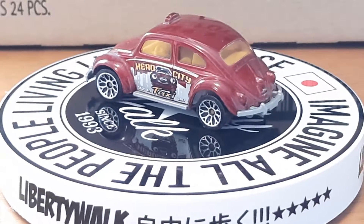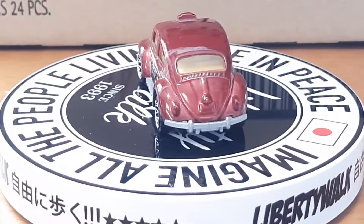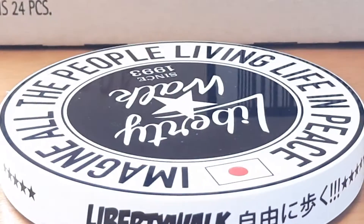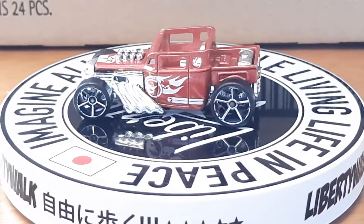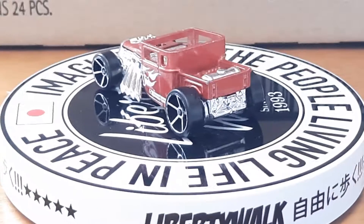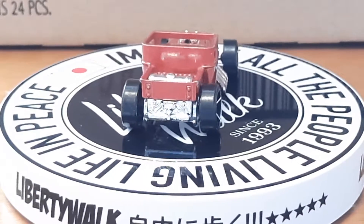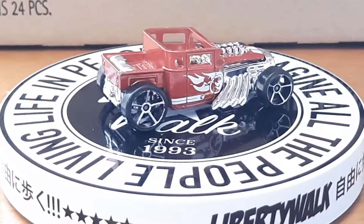Next up, I found a Bone Shaker which was a treasure hunt at one point — I don't know what year, but it's a treasure hunt one that my dad got at a thrift store. It's red. So I had to put it in my collection. He looks out for me — whenever he goes to thrift stores he buys little die-cast for me.